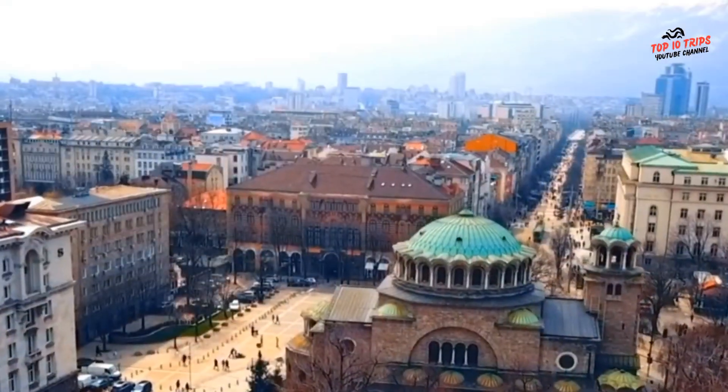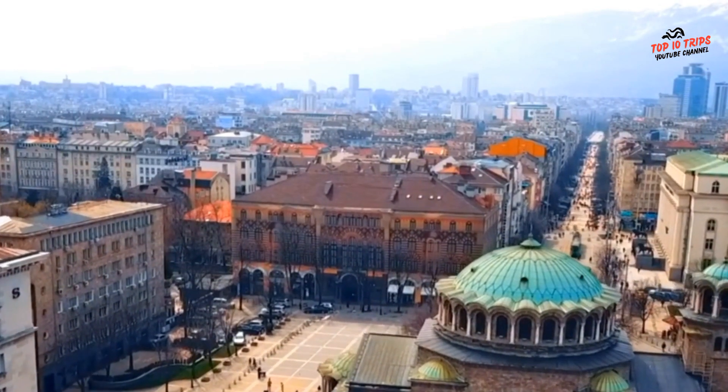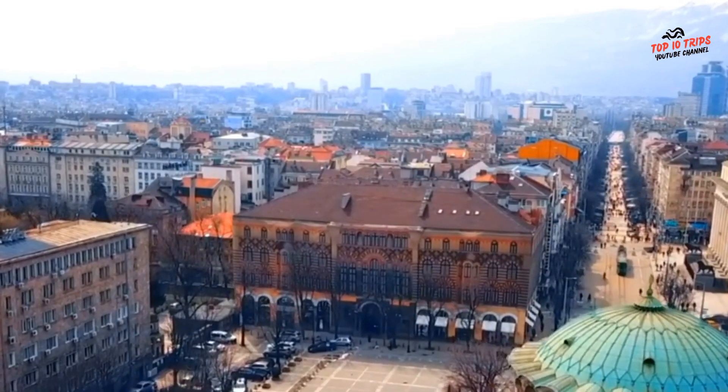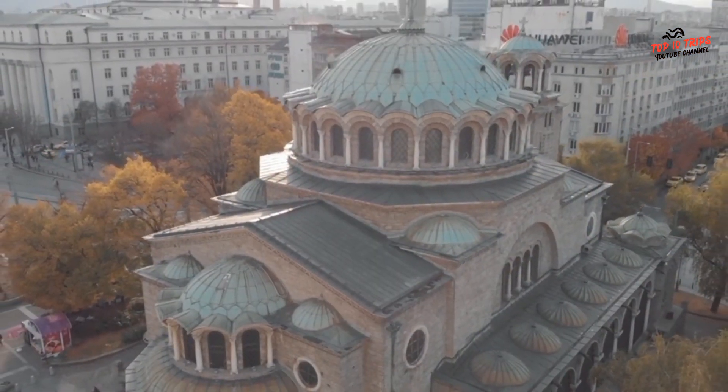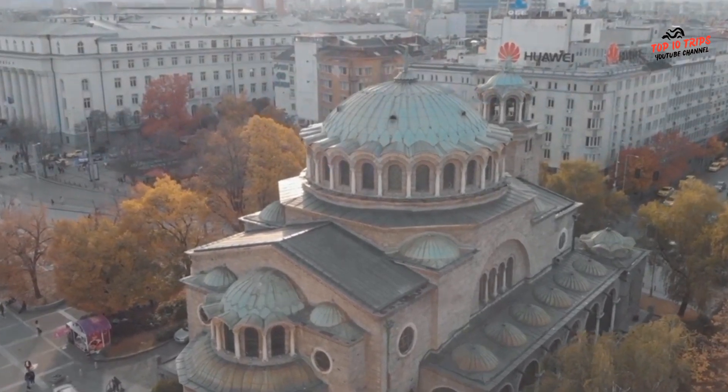Be respectful of the church's religious traditions and customs, and avoid taking photos during religious services or ceremonies. Overall, Sveta Nedelya Church is a beautiful and historic landmark in Sofia, and is definitely worth a visit if you're interested in Bulgarian history and culture.